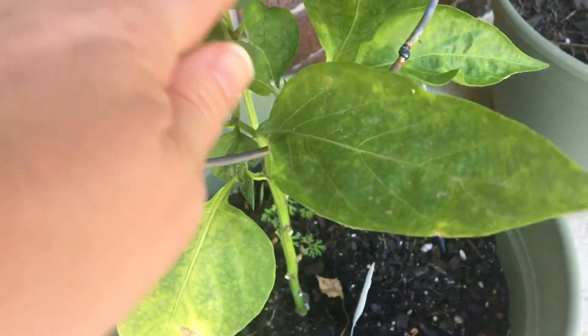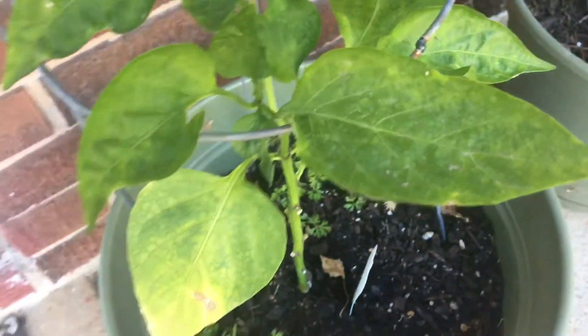We've lost all of our little peppers that we have. We can't live without peppers.